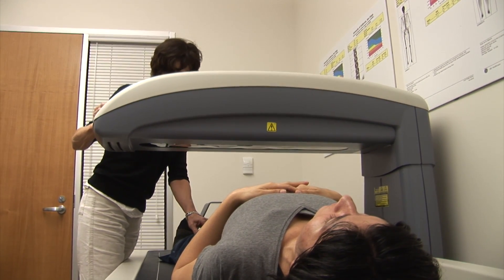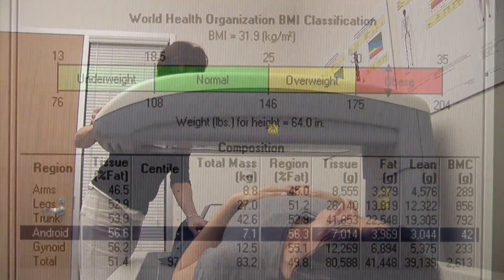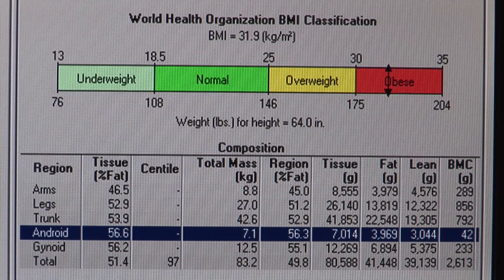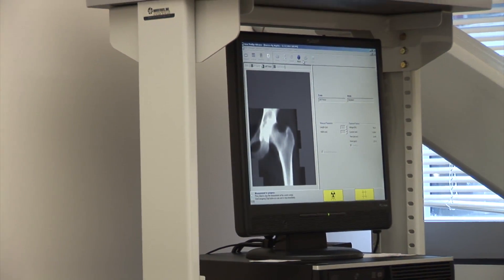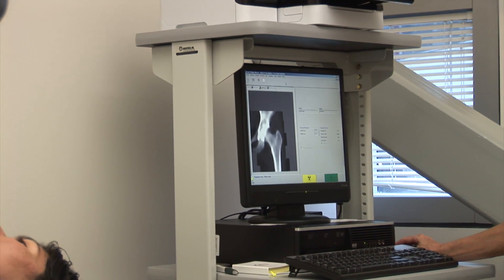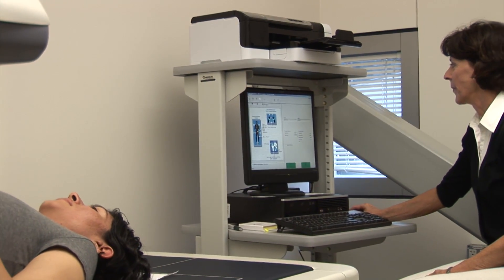New software on our DEXA machine allows us to measure and track changes in fatness specific to the abdominal and hip regions, commonly known as the apple and pear shape and clinically called the android and gynoid regions. This new feature provides valuable information on one's risk for cardiovascular and metabolic disease, and thus is an excellent tool for both researchers and clinicians.